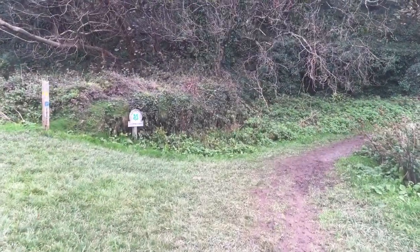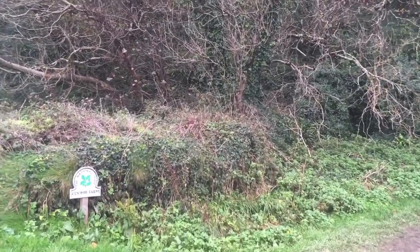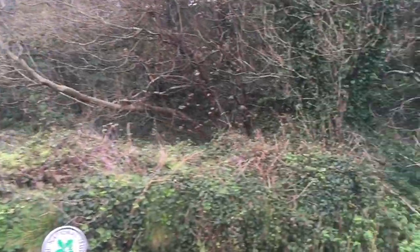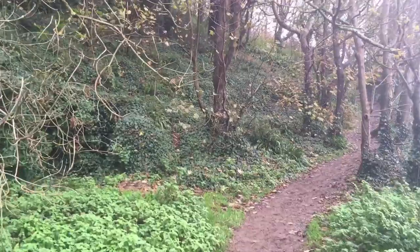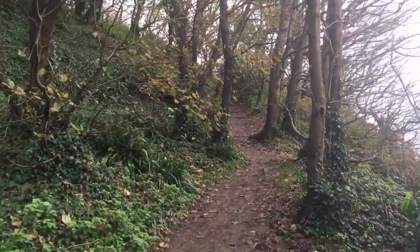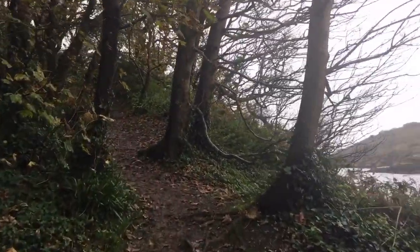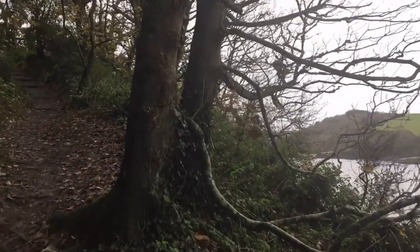We're going up here to the right along the coast path, but we'll be coming back down that path later. We're doing a circular walk. But to begin with we've got to go up here. Dear Lord — that's where I start with my heavy breathing again.